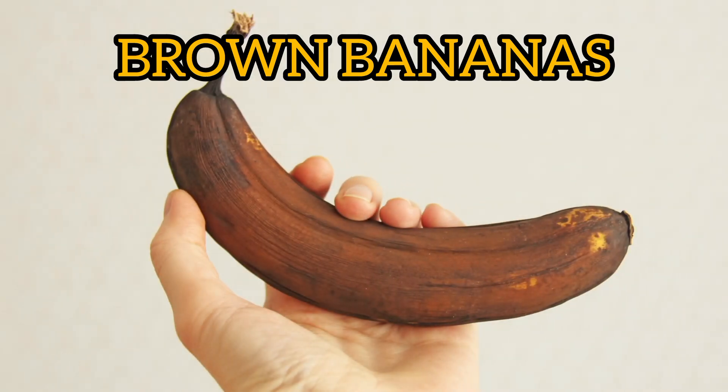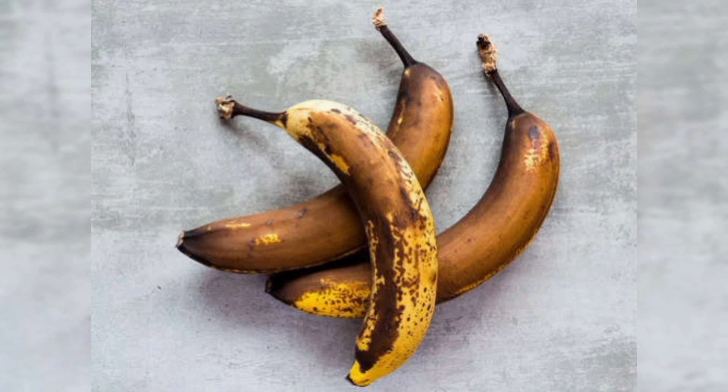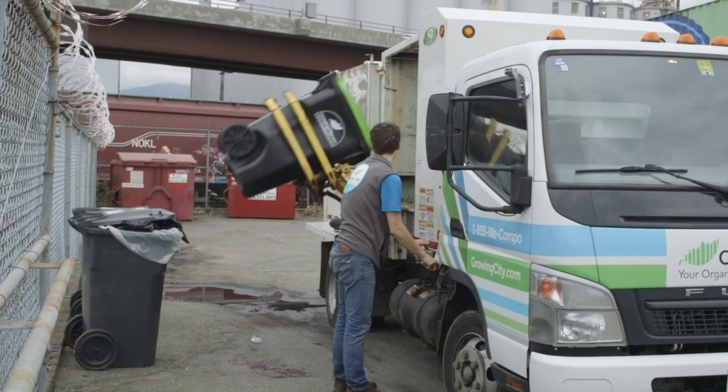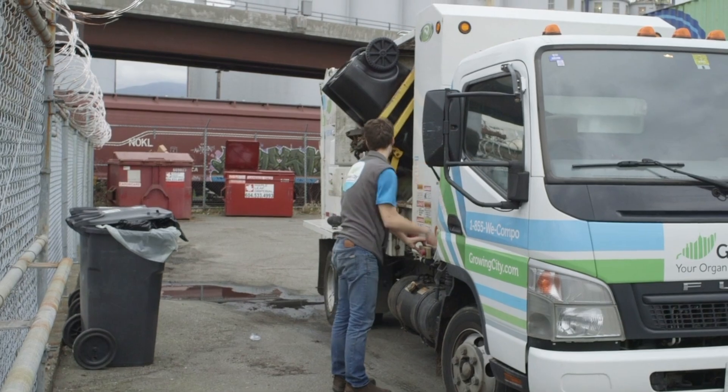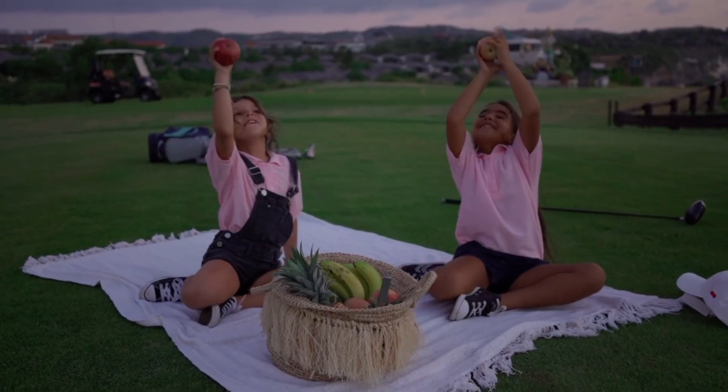When bananas turn a shade of brown, most of us tend to discard them without giving a second thought. Interestingly, while these mushy brown bananas might look unappetizing to you, they are the powerhouse of antioxidants.